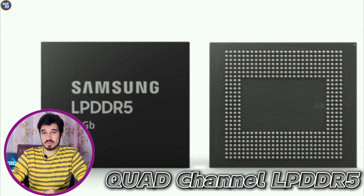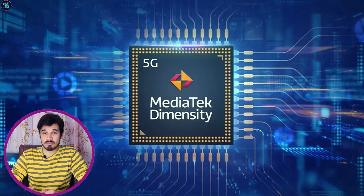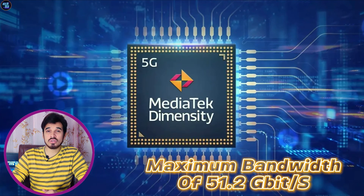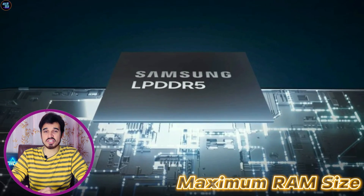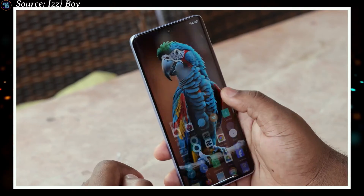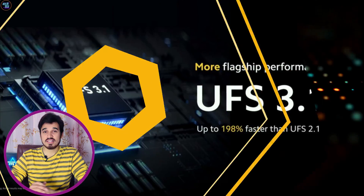The MediaTek Dimensity 7200 Ultra is equipped with quad-channel LPDDR5 RAM with a memory frequency of 3200MHz, providing a maximum memory bandwidth of 51.2 Gbps. This chipset supports a maximum RAM size of 16GB, making it capable of handling demanding multitasking and high-performance applications. The chipset also supports UFS 3.1 storage technology for lightning-fast read and write speeds.